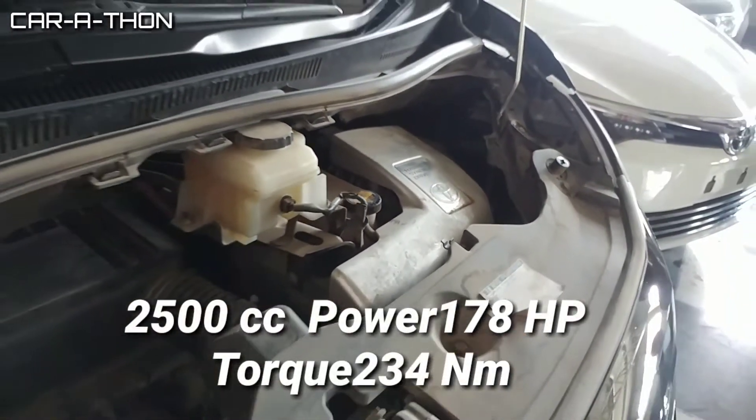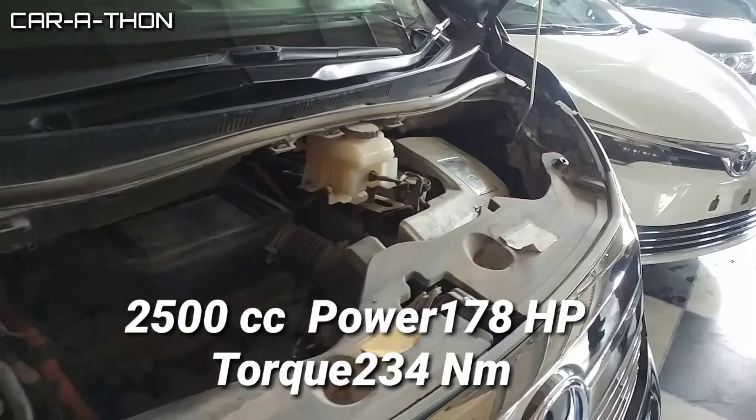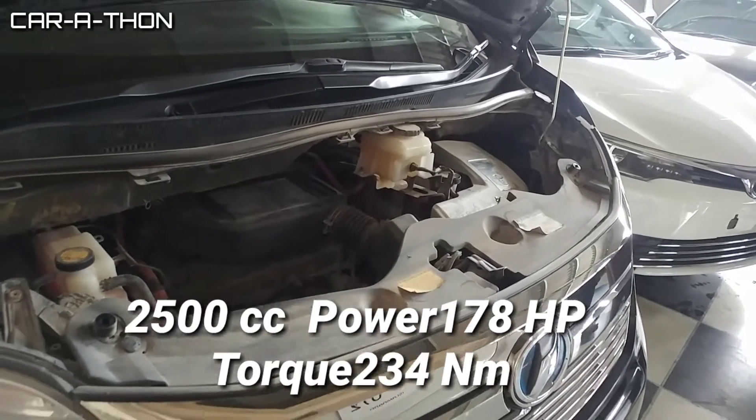The Velfire comes with a 2500cc engine, producing 178 horsepower and 234 Newton-metres of torque.